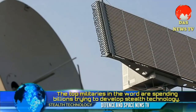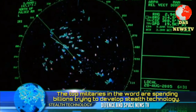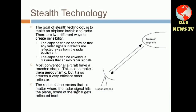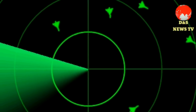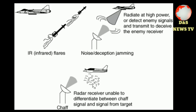To understand stealth technology, we need to know about the basic working principle of a radar. A radar sends electromagnetic waves which reflect off obstructions and return. This signal is processed in order to determine the exact position, size and direction of the target. This spoils the element of surprise of the attacking force.